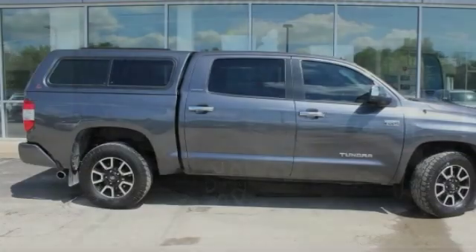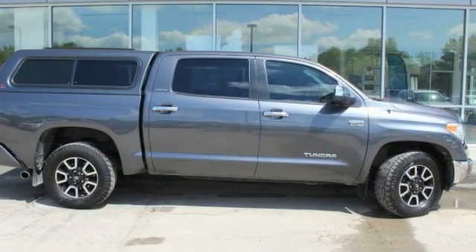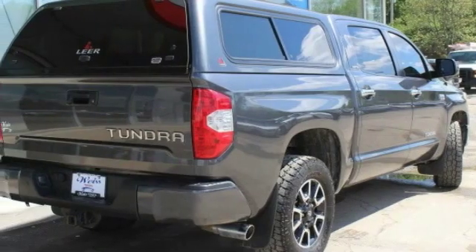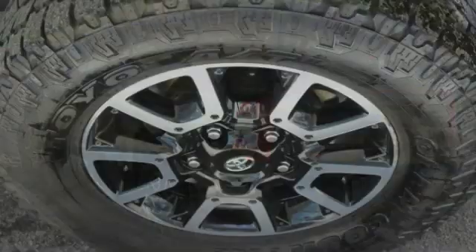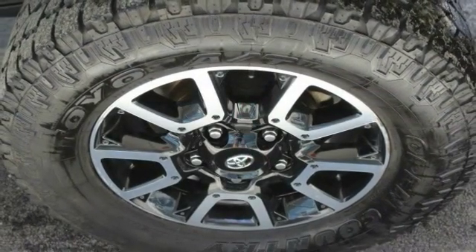You are going to love the 2016 Tundra. Tundra has a number of unique features useful for those using it as a work truck, including extra large door handles, a deck rail system, and an integrated tow hitch.